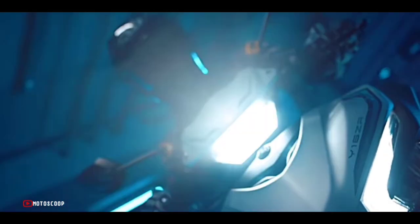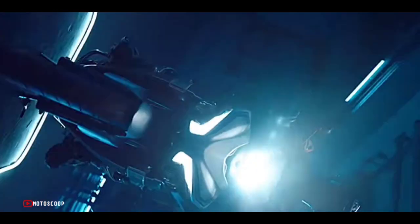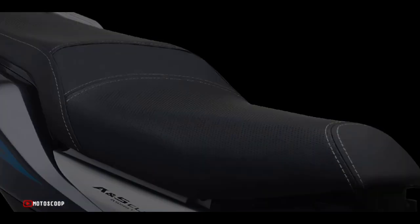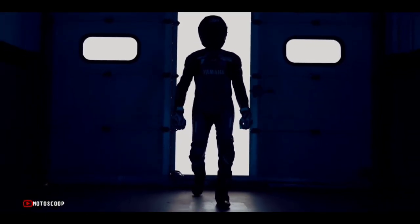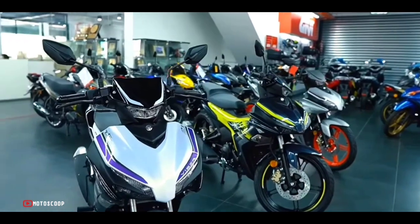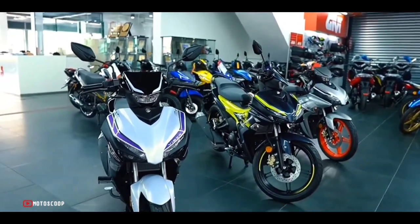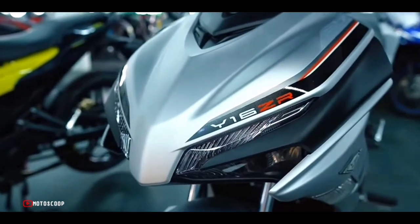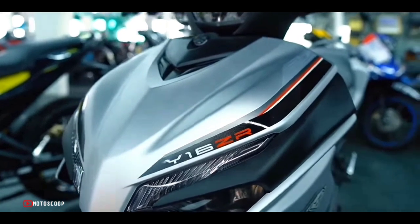Making it the most powerful and performing motorcycle in its class. Welcome to MotoScoop, introducing the all-new 2023 Yamaha Y16ZR, also known as the Sniper 155. The Y16ZR 2023 still retains equipment from the old generation such as LED lights and tail lights, USB charging port, and smart key lock.